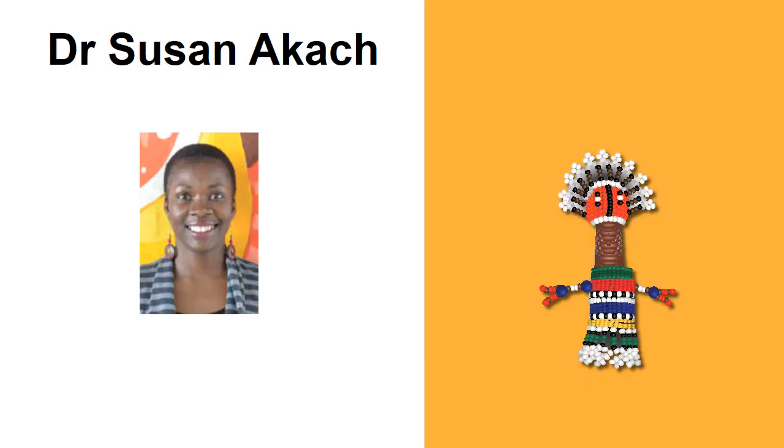Good day, my name is Dr. Susan Akatch. I'm specialising in public health medicine, currently doing my fourth year. Today we are going to learn about James Lind and his journey into the history books of medicine.